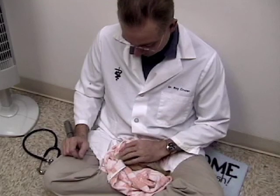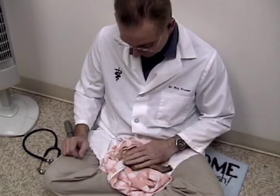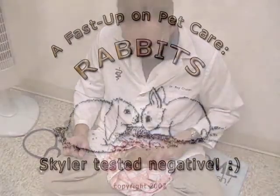We should have the results back on the Pasteurella DNA PCR probe test in approximately seven to ten days.